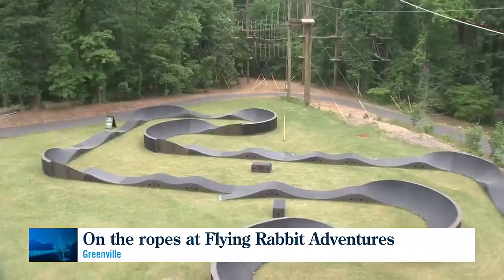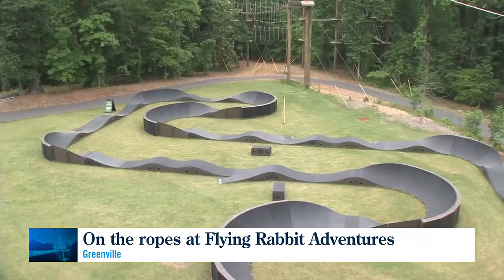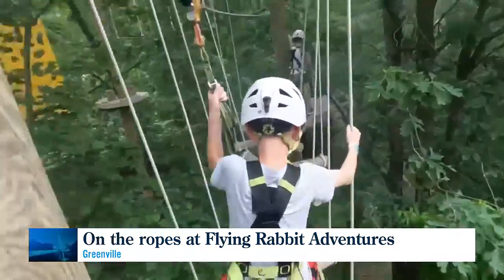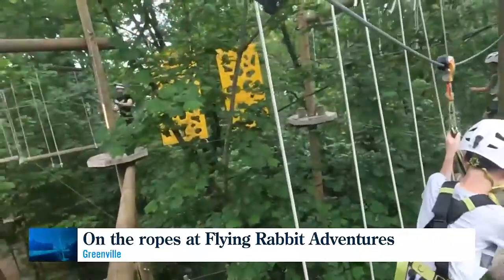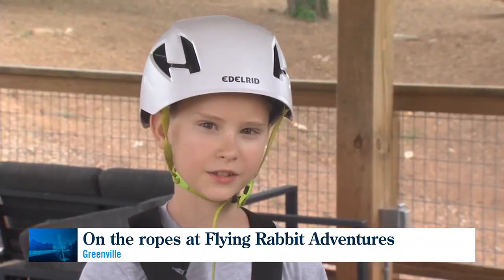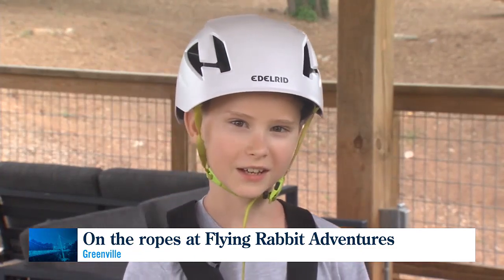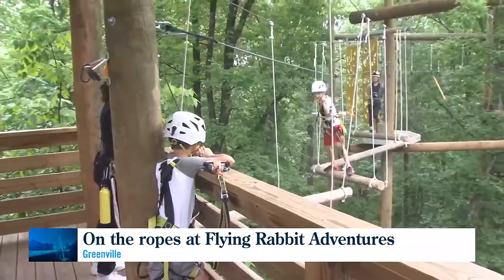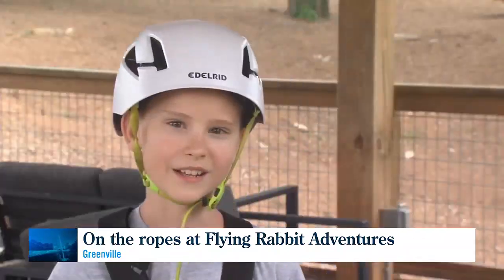It's also along the new extension of the Swamp Rabbit Trail — you can hop on your bike from downtown and be here very quickly. I asked 10-year-old Colin Wiley what he thought. It was just really fun because it's kind of hard, and that's a good thing because you don't want it to be too easy. He rated the place 9½ out of 10.